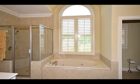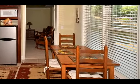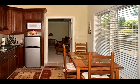Upstairs are four large bedrooms and three full baths. The master bedroom has a sitting area, tray ceilings, and a spa-like master bath. All secondary bedrooms are extra spacious with ample storage space.